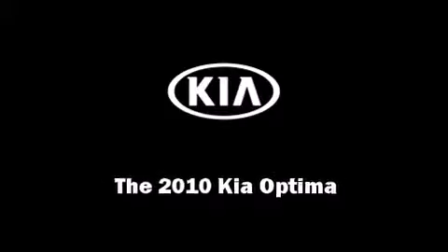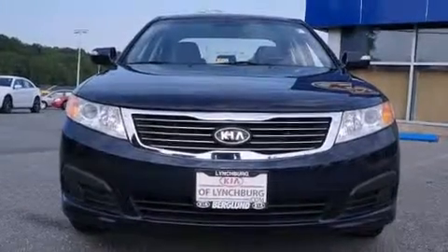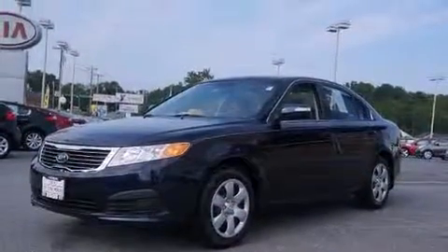Sensibility and practicality define the 2010 Kia Optima. With just over 30,000 miles on the odometer, this four-door sedan prioritizes comfort, safety, and convenience.